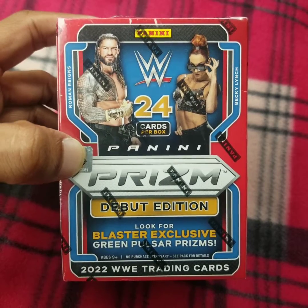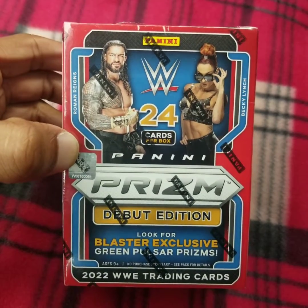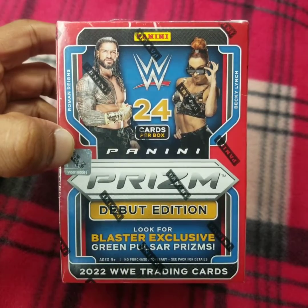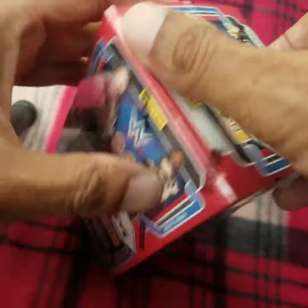Good afternoon and thank you so much for tuning in. It's Andy Drifter with your Wednesday afternoon break. What I got in front of me is a blaster box of 2022 Panini Prism Debut Edition WWE cards. It's going to be a relatively short rip — 24 cards in this box. Let's go.